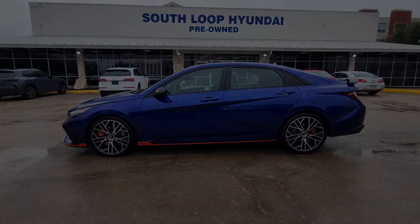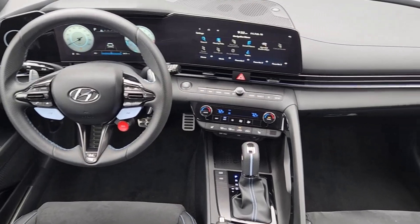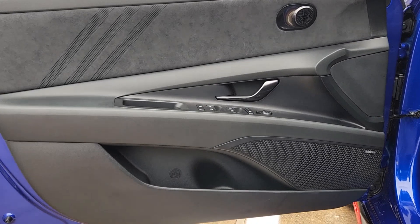A high-tech cockpit and aggressive good looks that make an undeniably sporty statement. Rowdy racing spirit blends with refined, everyday comfort in this unbelievably versatile Elantra N.